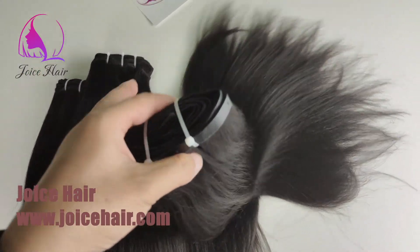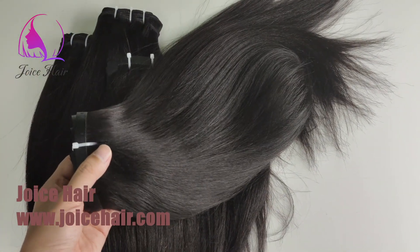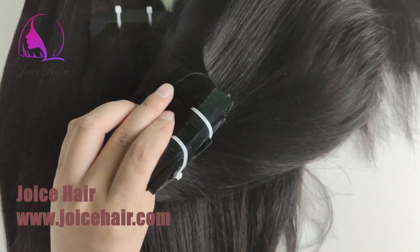So if you want light yaki hair texture or yaki hair texture, feel free to contact us or place your order on www.joicehair.com. Thank you, have a nice day!